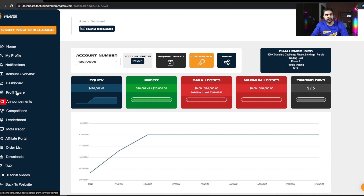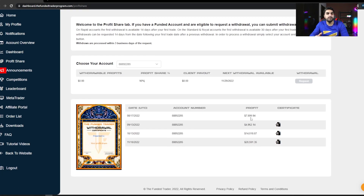Let me show you my payout proofs. Clicking the profit share button shows all payouts I've made with the funded trader program. I first requested a payout on August 17th and made just over $7,700 as my profit share after their 20% cut. On September 13th, about 26 days later, I received $4,952 as my 80% profit share. On October 13th, I made just over $14,000 as my third payout. And my fourth payout was over $20,591, requested on November 10th.